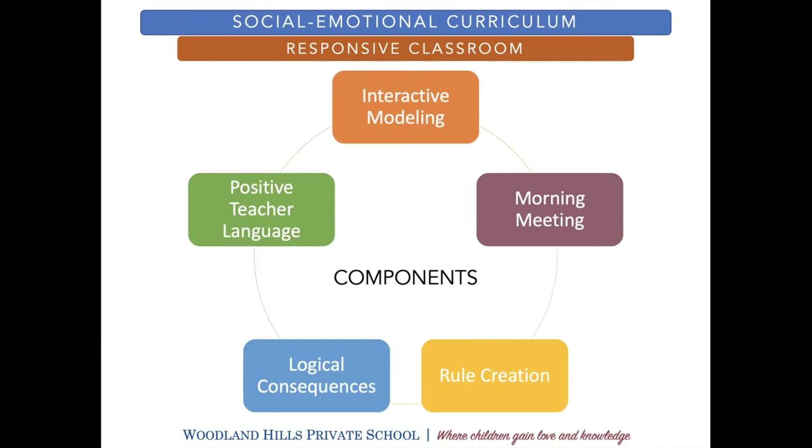Other components of this approach include rule creation with the kids. At the beginning of the year, every class has a constitutional convention — they sit down and come up with the rules they want to be governed by. We spend a lot of time when they're young — four, five, and six-year-olds — helping them remember to follow those rules they created and using logical consequences if they don't. We work with them on how they will fix a problem that happened. The last piece of this social-emotional curriculum is interactive modeling.